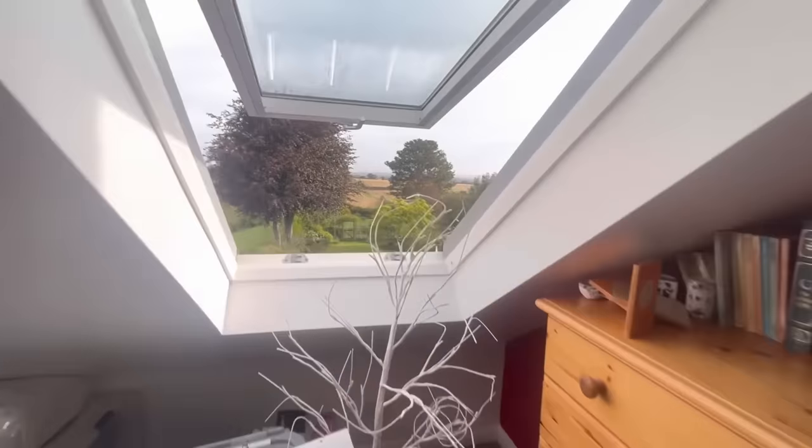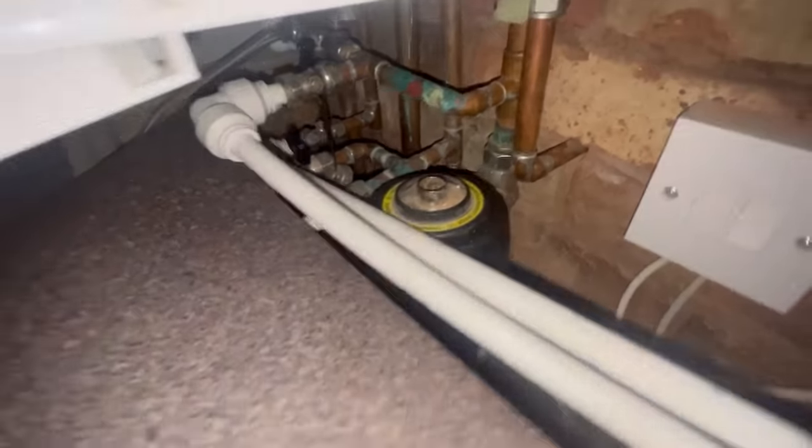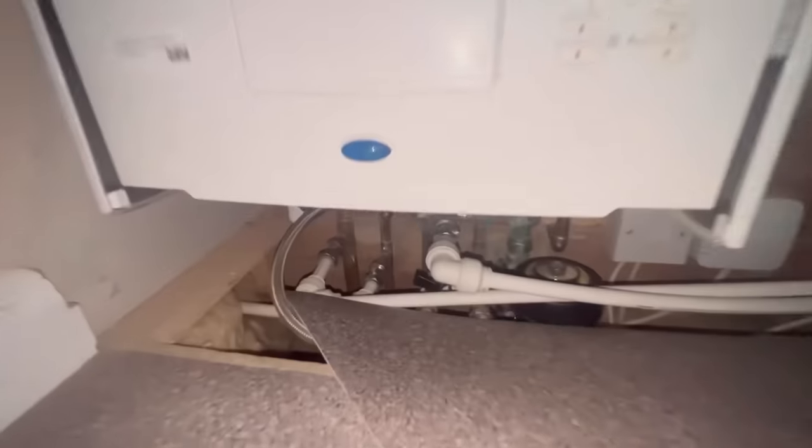We've got a boiler we've got to move because the customer has had an extension. They've built around the boiler. Have a look at this — it's a bungalow and they've had a bedroom put where I am, this is the ensuite, and this is where the boiler is now. Instead of finding a plumber, the pipework has come up through the floor and is all down inside there, so there's no access below the boiler.